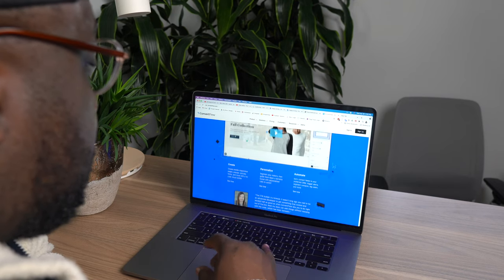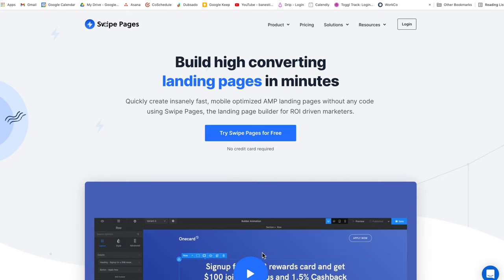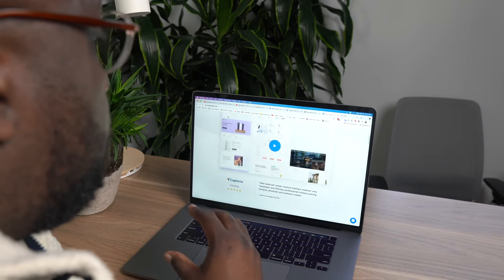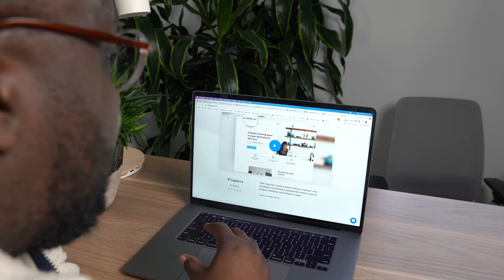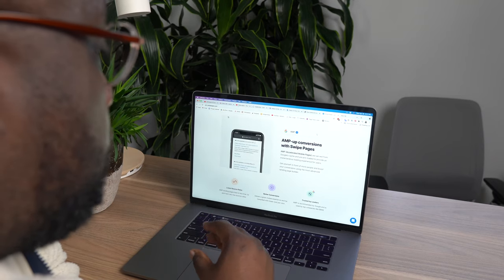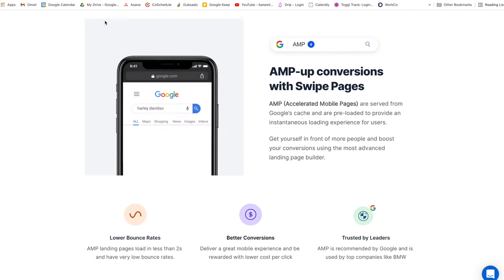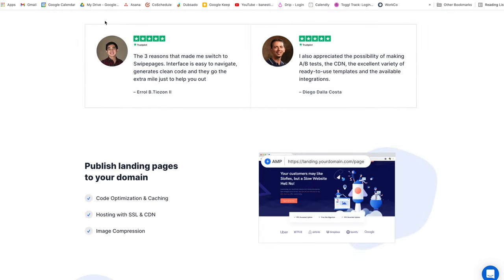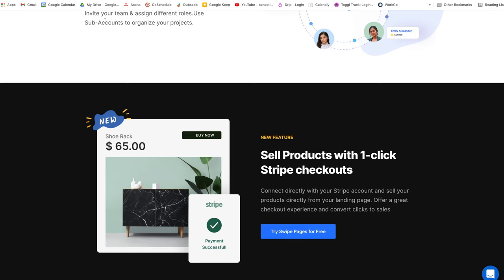Last but not least is Swipe Pages. Swipe Pages is about $29 a month — I was lucky enough to get it on AppSumo so I only paid a one-time fee. It gives you a lot of the functionality like Elementor, but it's built strictly for landing pages and guides you through global settings for your colors and branding so everything works well. It's a great option if you already have a domain or a website and need to add a subdomain for landing pages. It handles all of the AMP certification so your pages are lightning fast on mobile. I've used it personally and for clients, and it gets the job done 100%.